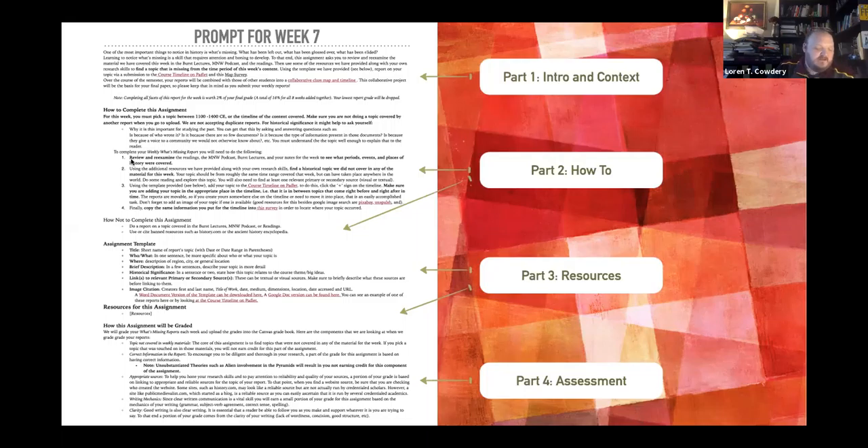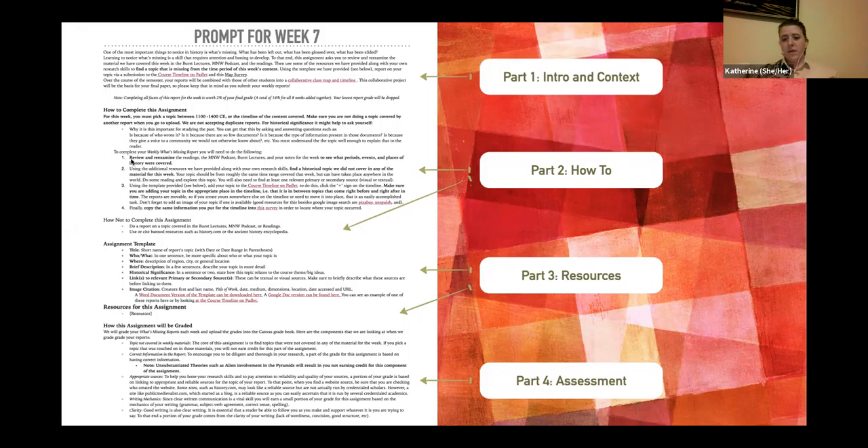The core of the assignment — what we graded on — was that we wanted students to pick a topic we'd left out and explain why it was significant historically. That would be fleshed out more in the final paper. Particularly important was relating it to the course theme, Civilization and the Environment: if you think we should include the Crusades, explain why that matters in relation to the environment.